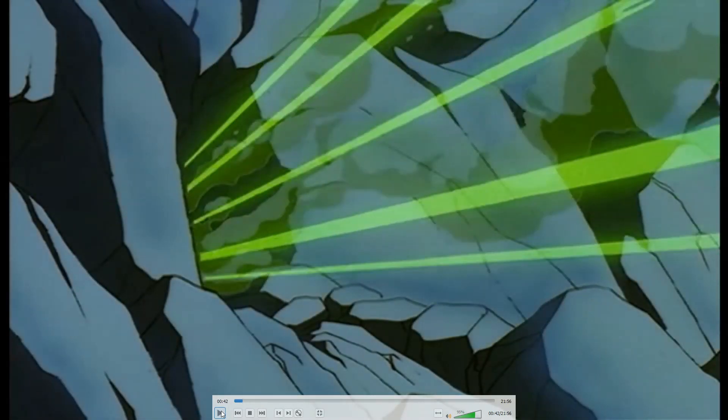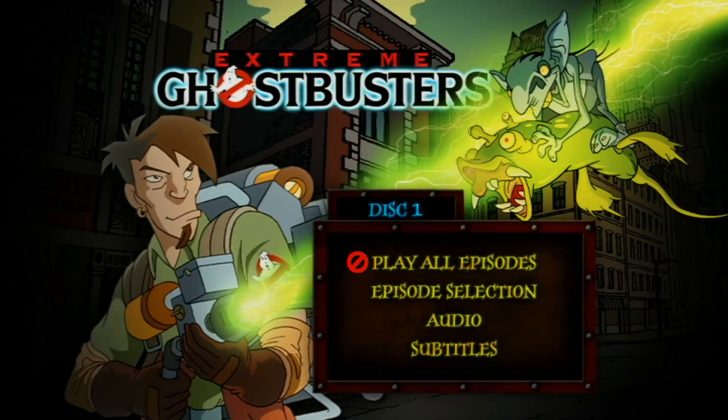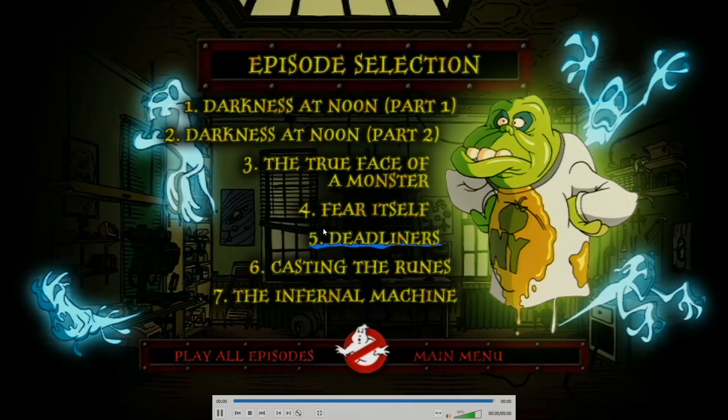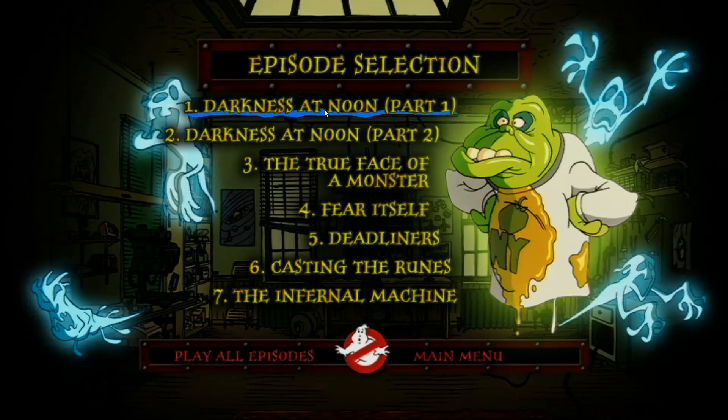Now let's check out the official UK release of Extreme Ghostbusters. You can see it says play all episodes, audio subtitles, episode selection. Let's go to 'Darkness at Noon Part One.'